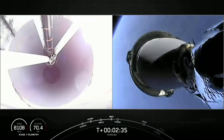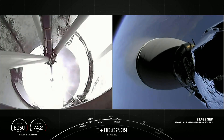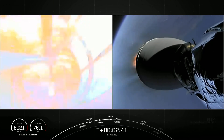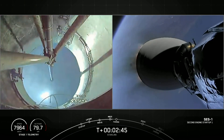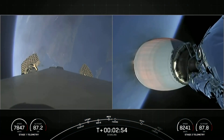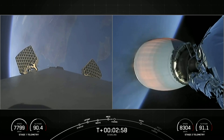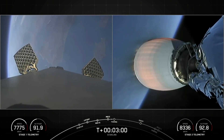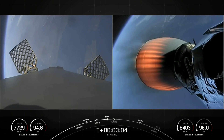There you can see all three of those events happening one right after another, including a successful second stage ignition. There on the left-hand side of your screen, we can see those grid fins deploying. Those will help steer the vehicle back down for a precise landing.